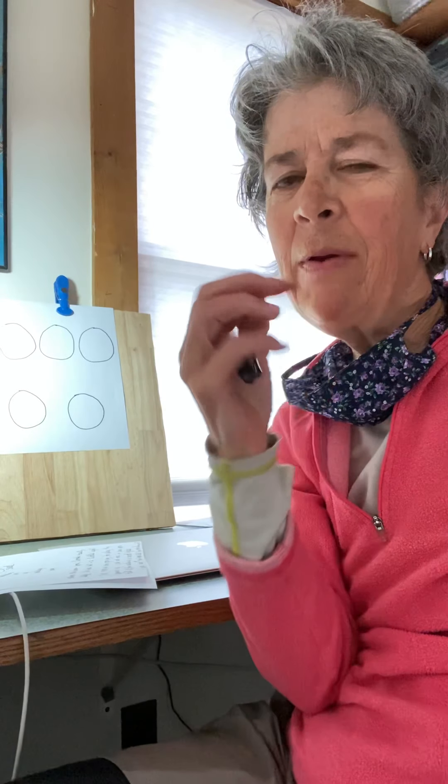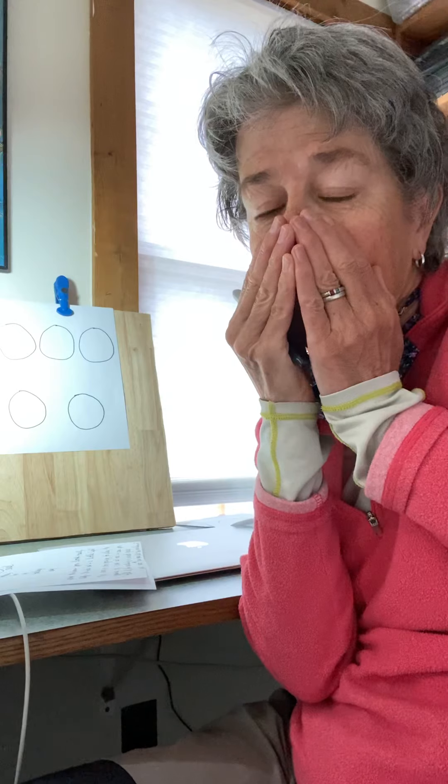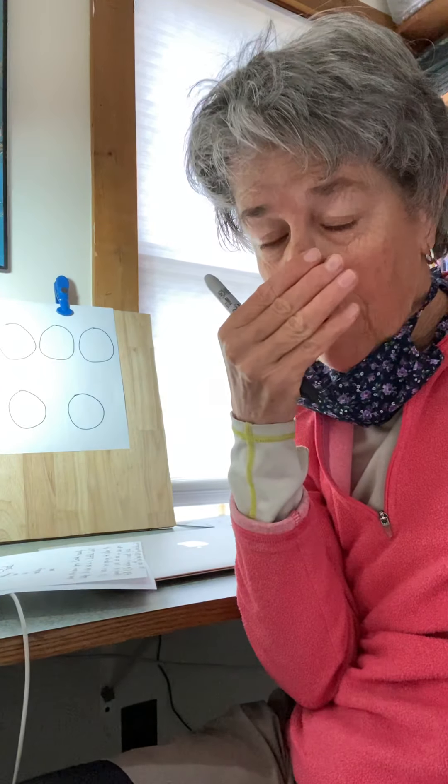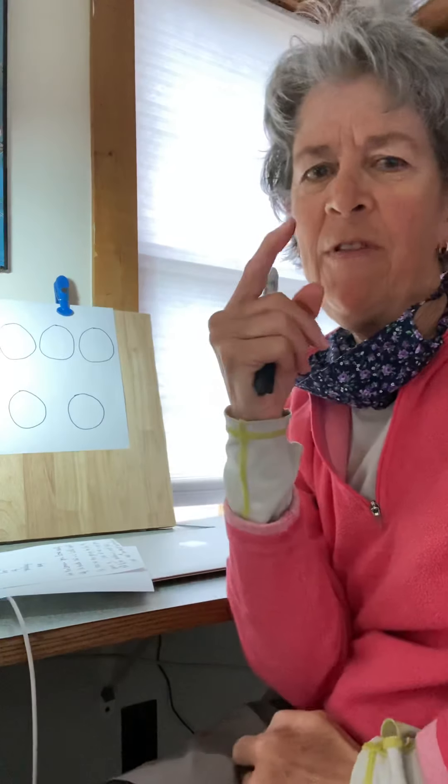Hi friends. You might have noticed lately some people wearing masks that cover this part of their face — their nose and their mouth — so you can't really see what their mouth is doing. I have one right here that my daughter made me that I'm going to put on in a minute, but I want to show you something first.